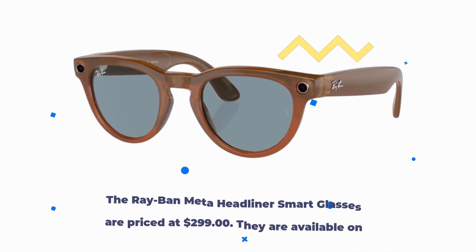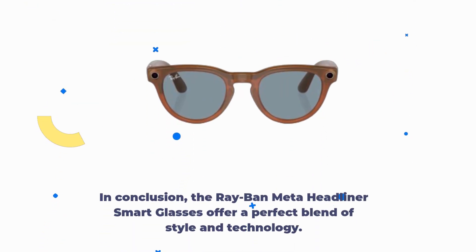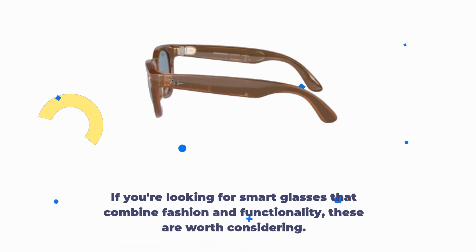The Ray-Ban Meta Headliner Smart Glasses are priced at $299. They are available on Amazon.com and come with free returns. In conclusion, these smart glasses offer a perfect blend of style and technology, providing a seamless way to stay connected and capture memories. If you're looking for smart glasses that combine fashion and functionality, these are worth considering.